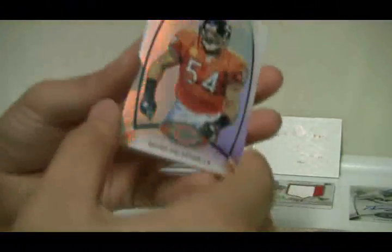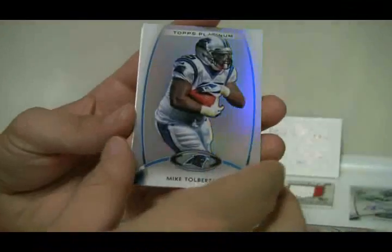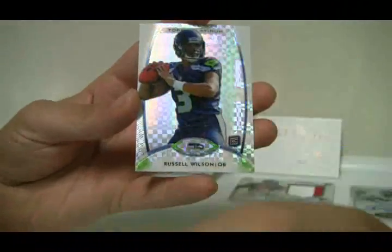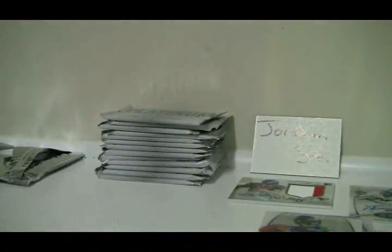Speaking of all the good rookie cards, another one coming — I'll show you in a second. Brian Urlacher, Denarius Moore, Mike Tolbert, and Matt Ryan. My daughter is starting to cry — Russell Wilson, nice Russell Wilson prism card. Jonathan, I am going to be right back, I've got to get my daughter really quick. I'll pause this for a second.